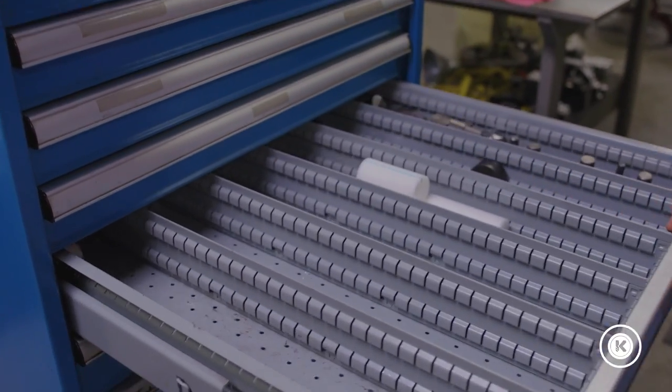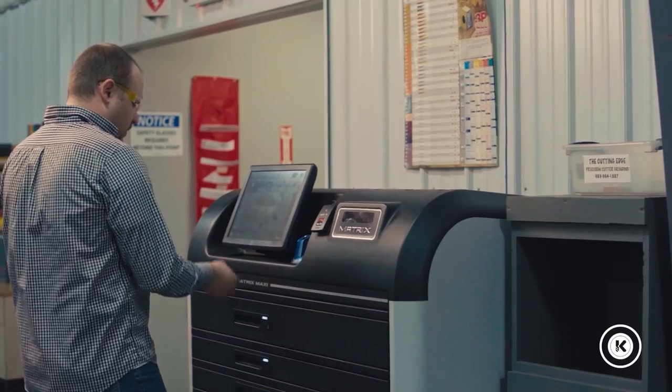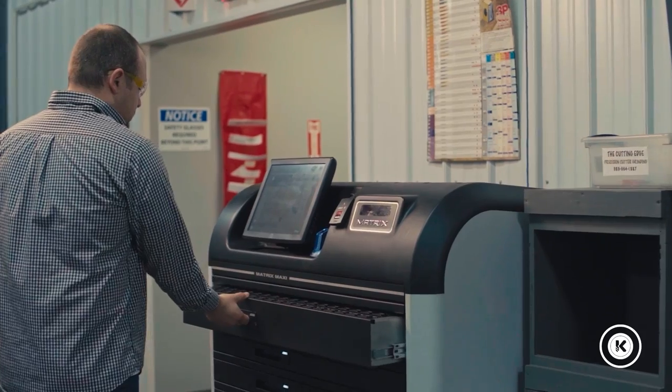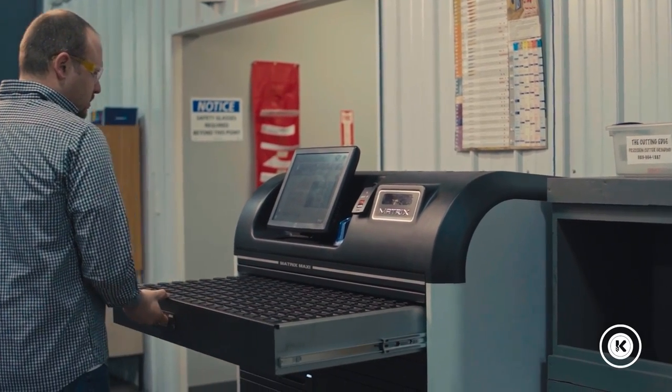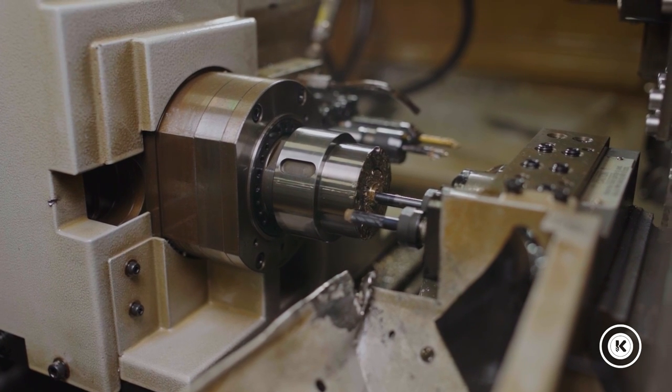Two, the machinists were no longer wasting time digging through random drawers looking for the tooling that they needed. Three, everything was available here, which reduced the amount of times that we saw machines get stopped because we didn't have the tooling and were waiting for it to come in the next day.